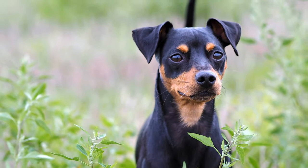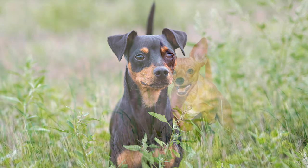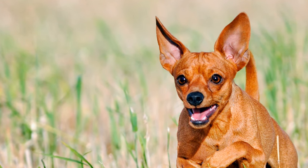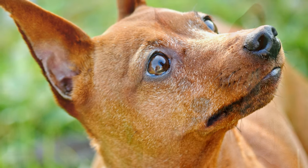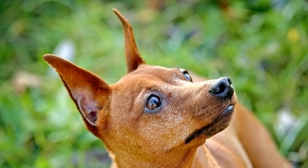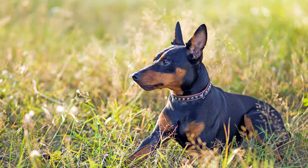Its dense, short and tight coat features no undercoat and is primarily made up of the two colors red and black. Solid-colored dogs can have color shades ranging from light deer red to reddish brown and brown. Bicolored dogs have a shiny black coat with red or brown markings on the paws, legs, chest and above the eyes.